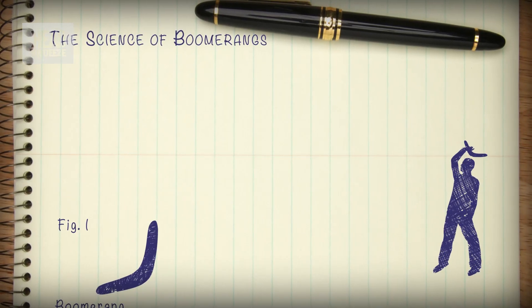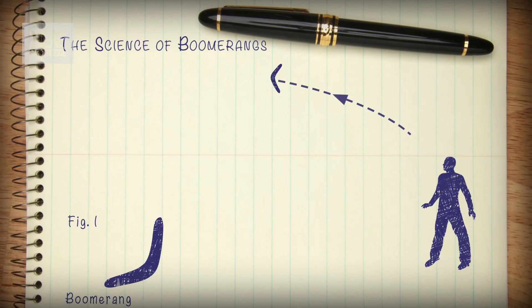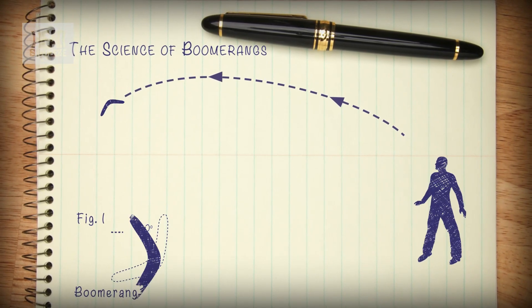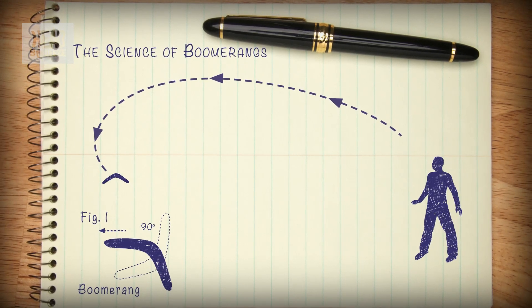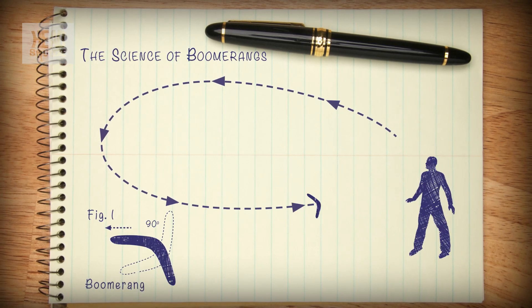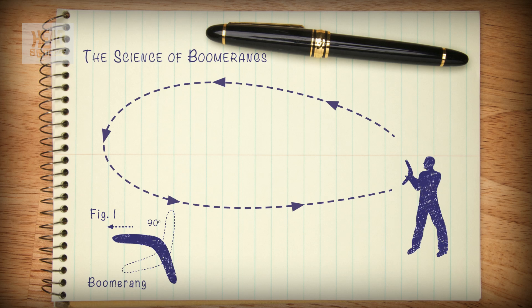And now, the clever bit. The spinning boomerang is acting like a gyroscope, which, you will remember from our extensive discussion of bicycle physics, means that it will tilt at 90 degrees to the plane of the direction in which it's going. So that sends it on a big, curving flight to arrive eventually back at your feet to rapturous applause.